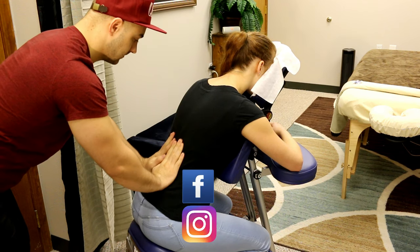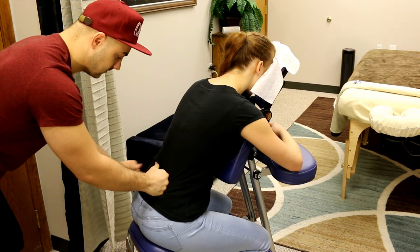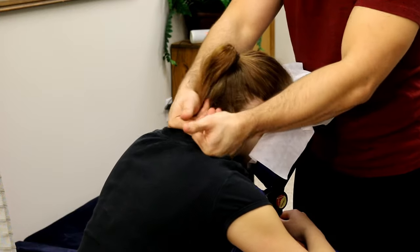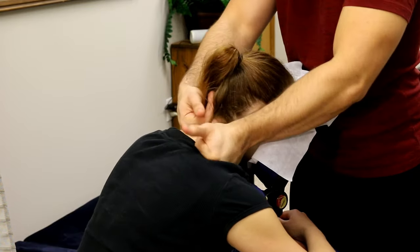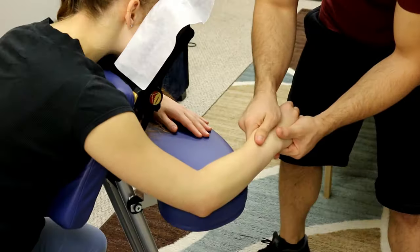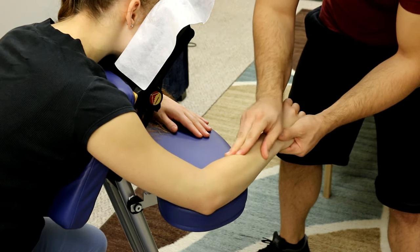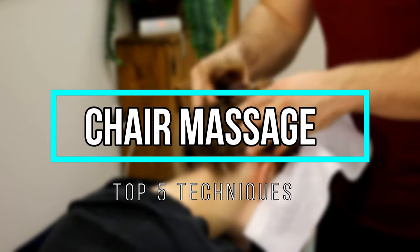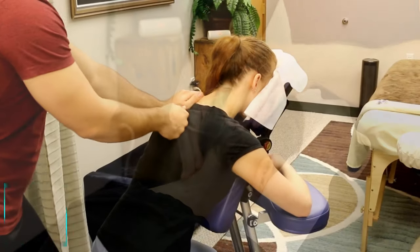What's going on guys, Spencer here with HR Massage, back with another video. Today we're talking about chair massage. Chair massage is a very effective type of massage for recruiting more clients and getting your name out there. Here are my top five favorite massage techniques to do during a chair massage. The first technique is spine walking.